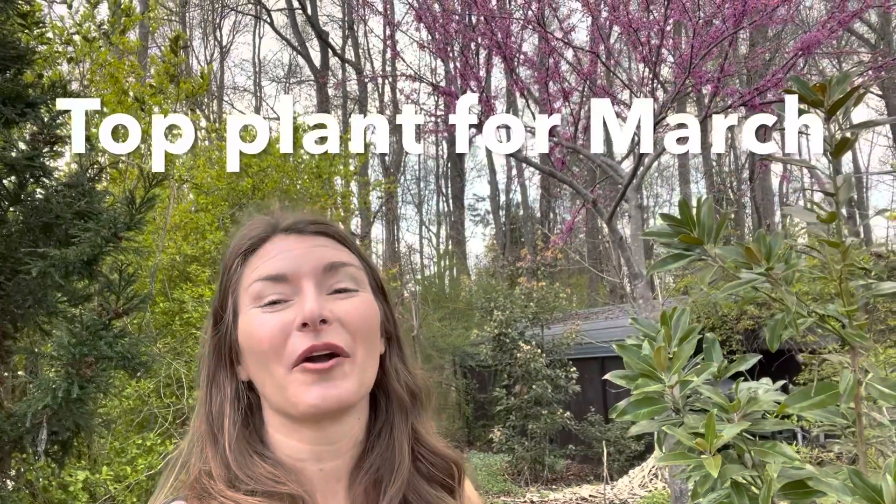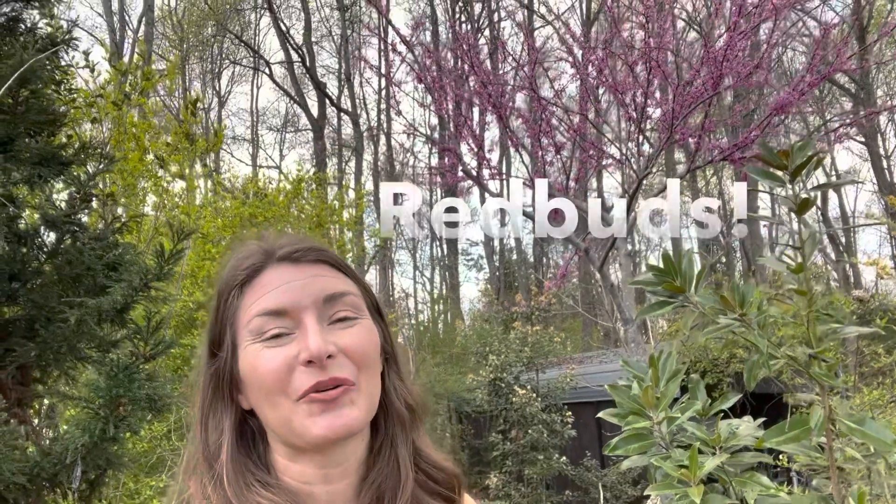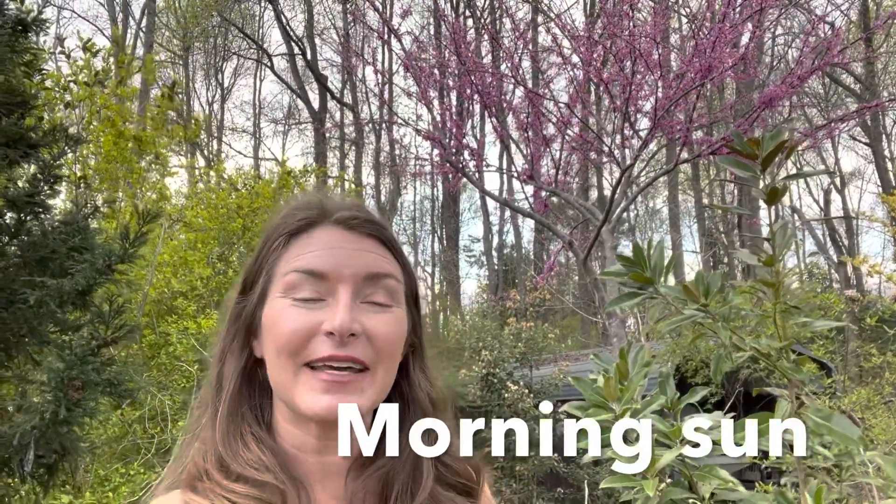My top pick for March has to be the redbud — both our native eastern redbud Cercis canadensis and the Chinese form Cercis chinensis. Redbuds are an absolutely fantastic tree to grow. I find that they actually do better in part shade, and that orientation could be eastern exposure where they get more morning sun and late-day shade. I have found overall that they perform really well that way and get established more quickly. If you look along the sides of highways you'll often see them growing along the edges of woodlands, and that's precisely where they want to be — getting exposure for only a portion of the day, not full sun.